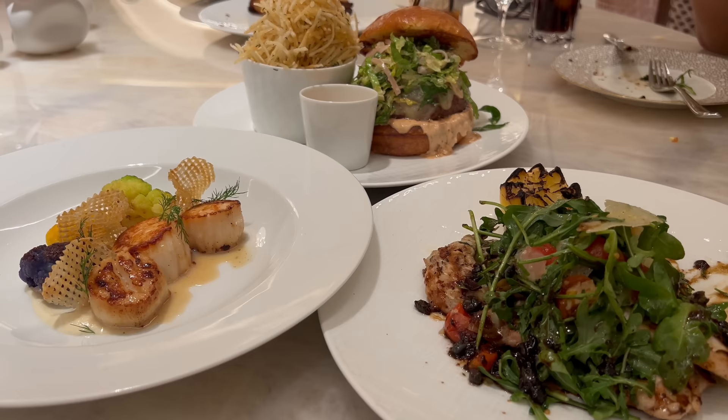Alright everyone, our last round of entrees are here and this is looking so good. We got an order of their scallops as well as the chicken. And we had to go in on their cheeseburger maison. This is all looking really good — let's give it a try. First up, we're going in on the diver scallops.